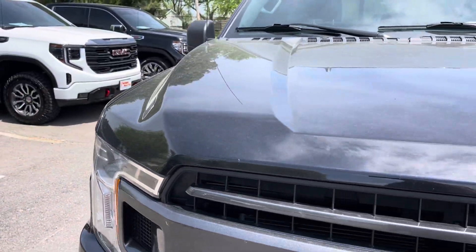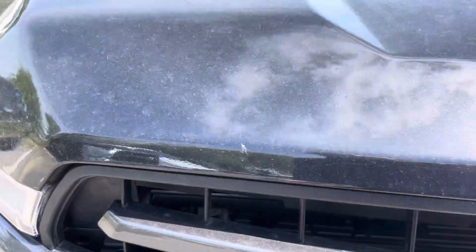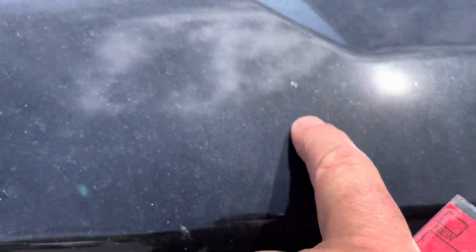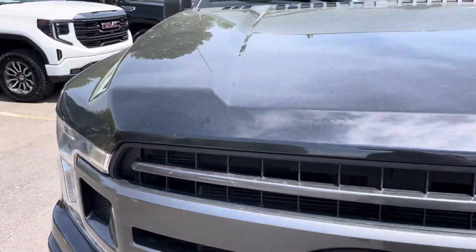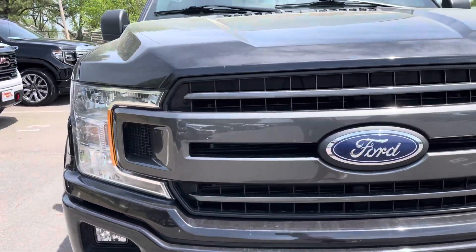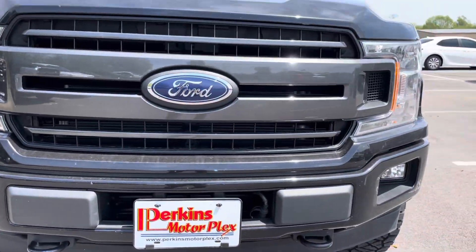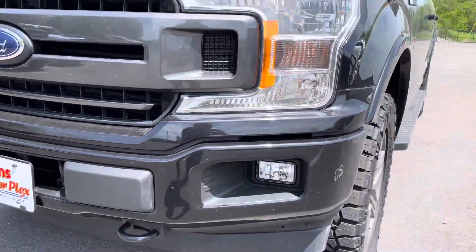As you can see, no noticeable damage on the hood. There were a couple of tiny touch-up spots — let me see if I can find them here. I don't know if that will even show up in the video, but tiny touch-up spot. Other than that, no dings, dents, or damage. Headlights and fog lights are all nice and clear — no condensation, no yellowing, no damage on that front grille or front bumper.